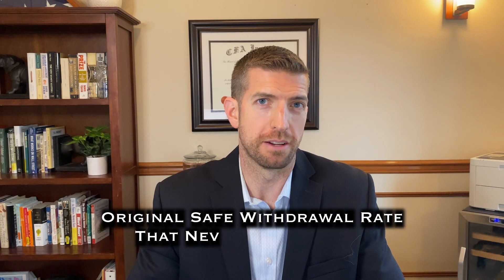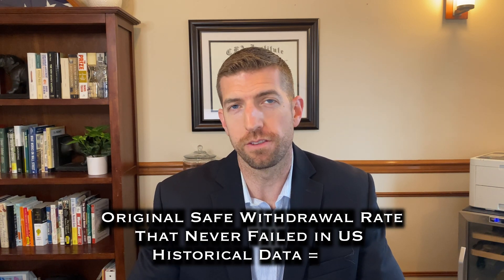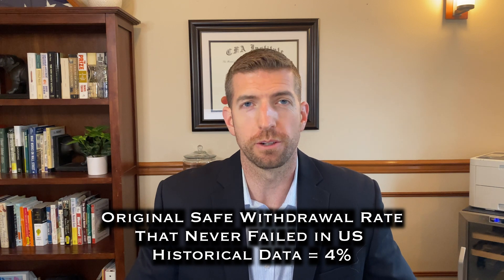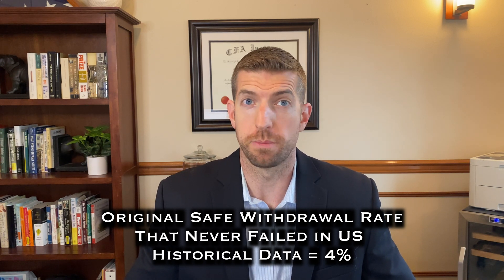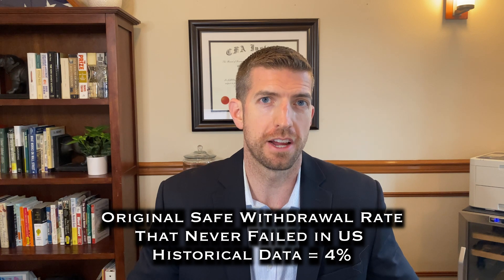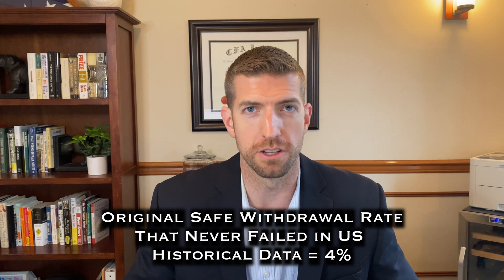Just how high can your safe withdrawal rate go? Historically, people look at 4% as a safe withdrawal rate — this is what you can take out of your investment portfolio to fund your retirement. It's based on research by Bill Bangin that showed a 4% withdrawal rate has never failed over a 30-year time horizon, at least historically in the U.S.